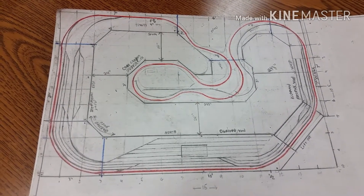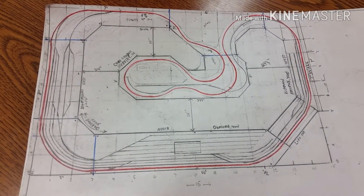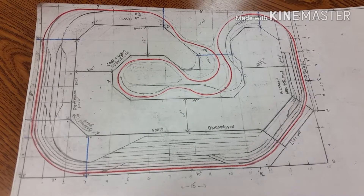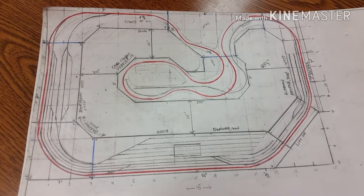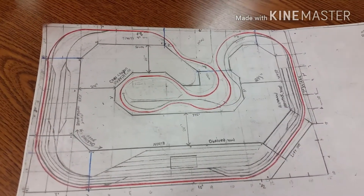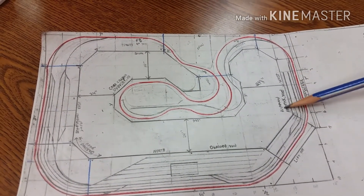Hey YouTubers, this is Jerry from Northern Cali Trains, just giving you guys an update on my next layout plans. You've probably previously seen this on the first video I made — this video is a lot more detailed. Let's get started and I'll show you what's going on.